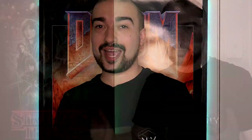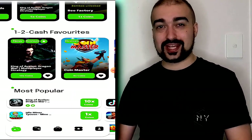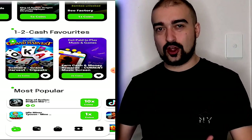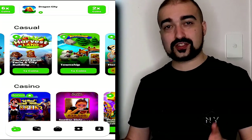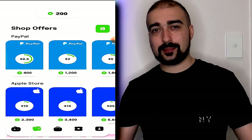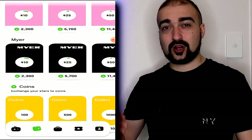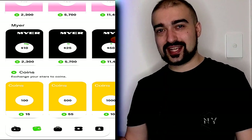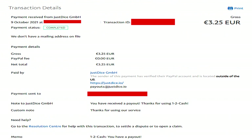Next on the list at number 23 is One Two Cash, which has the same characteristics as App Flame, Cash-Em-All, and AppStation. What I really like about One Two Cash is that it paid me per minute of time played rather than per level completed. It has PayPal and iTunes cash-out options and a large variety of games. I was able to cash out my PayPal payment within two days.